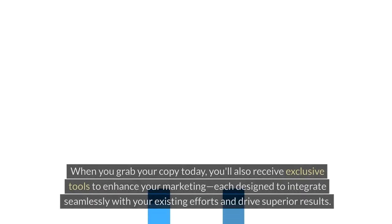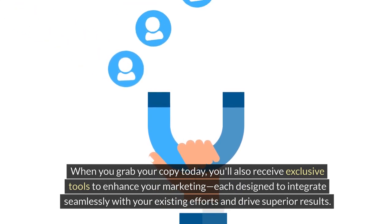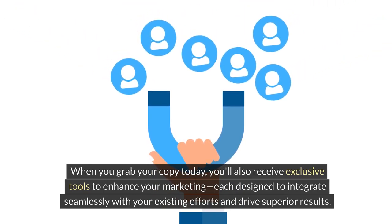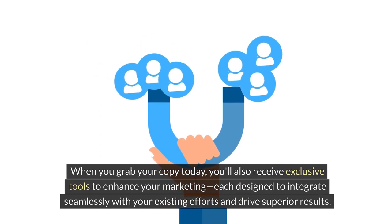And it gets better. When you grab your copy today, you'll also receive exclusive tools to enhance your marketing, each designed to integrate seamlessly with your existing efforts and drive superior results.